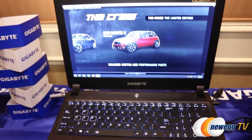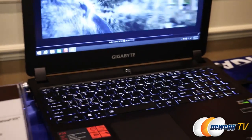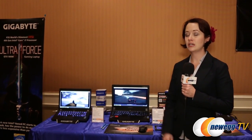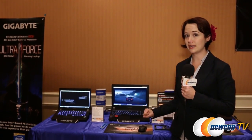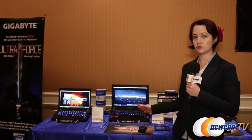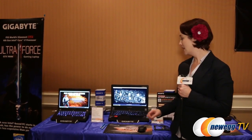Moving right along, here is the 15.6-inch P35X. This one ups storage capacity and has a larger keyboard so you get the 10-key keypad. Storage is going to be two 512GB SSDs in addition to two 2-terabyte hard drives running in a RAID 0 configuration. It also has a 3K screen and is 4K ready with a mini display port that you can plug additional monitors into. This model is running the 980 mobile graphics card from NVIDIA and also includes the cooling technology mentioned before.